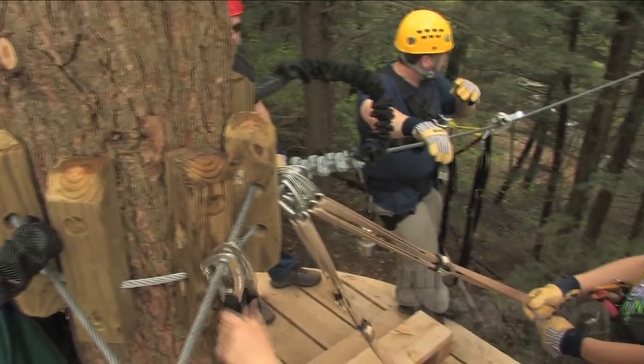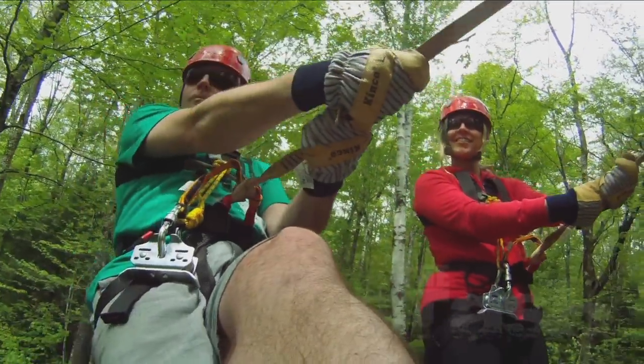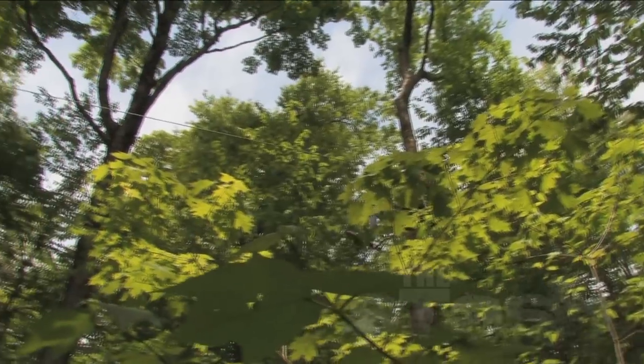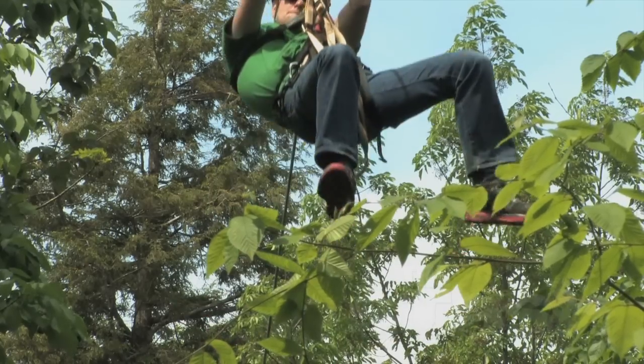What it's all about is engaging people throughout the experience, giving them opportunities to see the environment from different perspectives. In December 2010, Mike Smith founded Arbortrek Canopy Adventures.